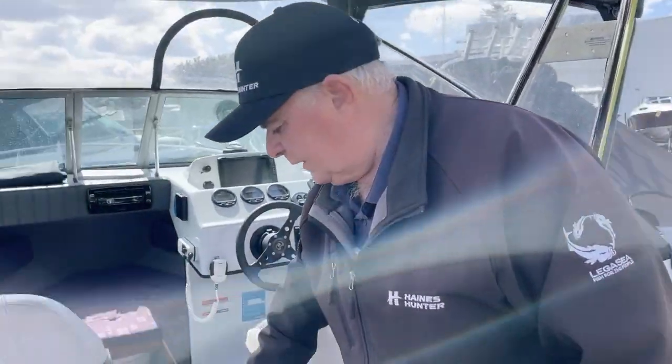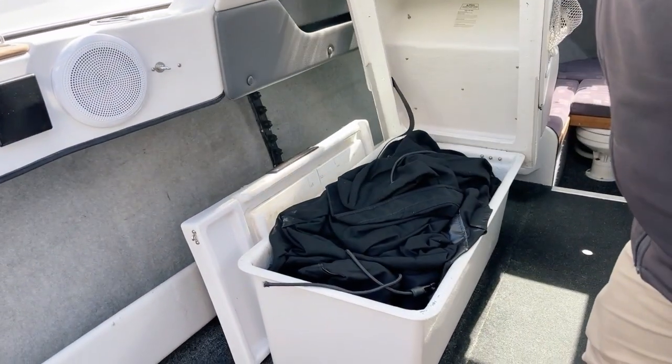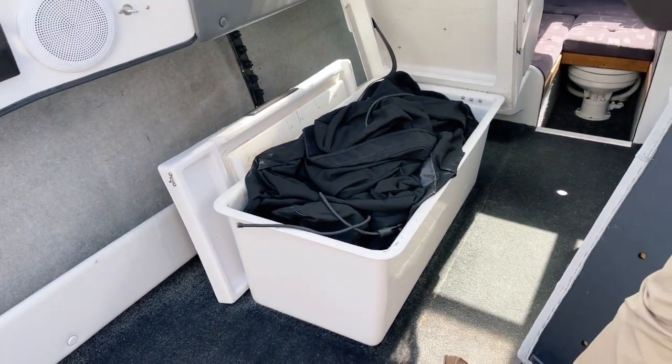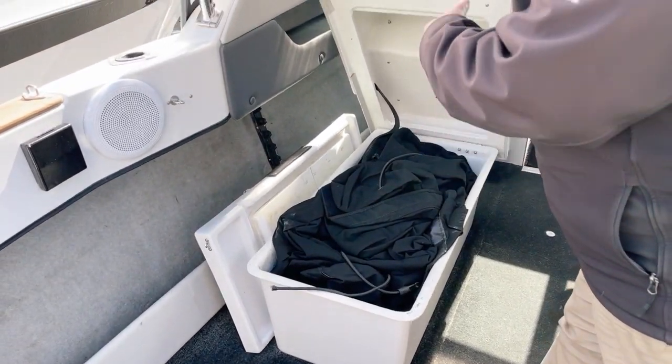Moving up forward, the back-to-back seat is nice and comfortable with plenty of storage underneath, and this boat has got a complete all-over storage cover under the seat to give you an idea of what sort of storage space is in there.